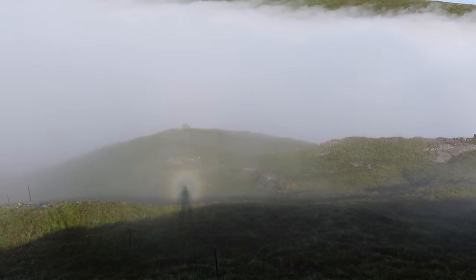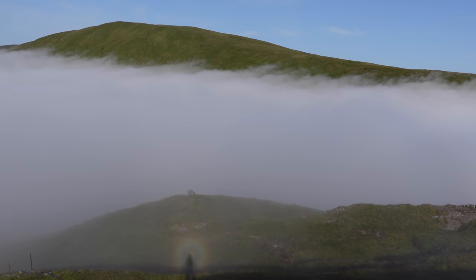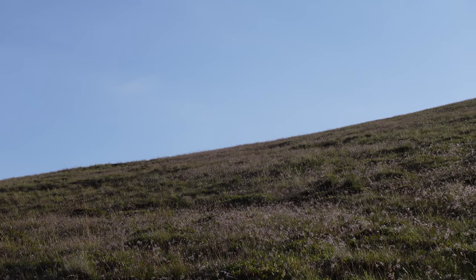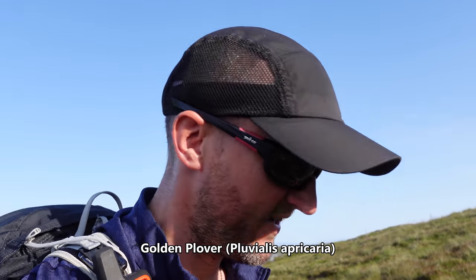That's me out of the cloud. There's a cheeky Brock inspector down there. That squeaky noise isn't Sweep from the Sooty Show — it's a golden plover.